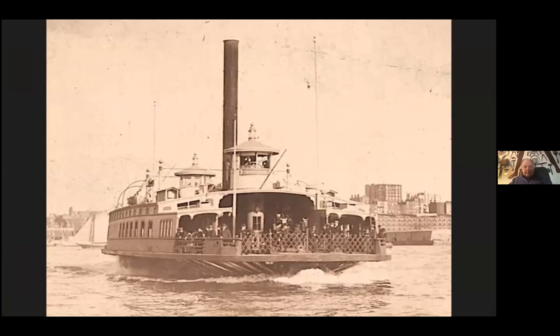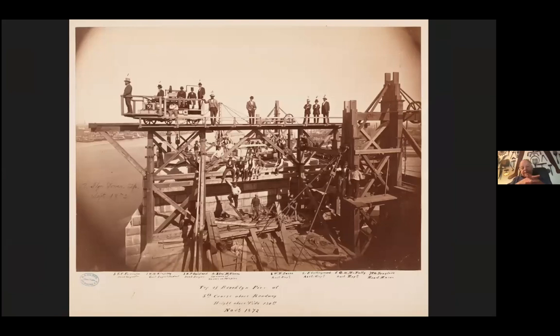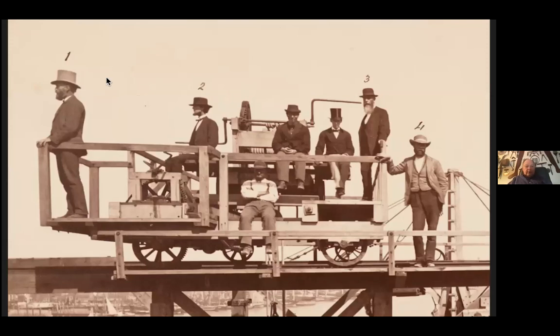I was able to reach out to three wonderful public archives. This is a photograph from the Museum of the City of New York with a key dating from November of 1872, showing some of the leaders of the bridge effort: E.F. Farrington, the master mechanic; William Kingsley, the superintendent; and others. Just wonderful detail in these photographs.